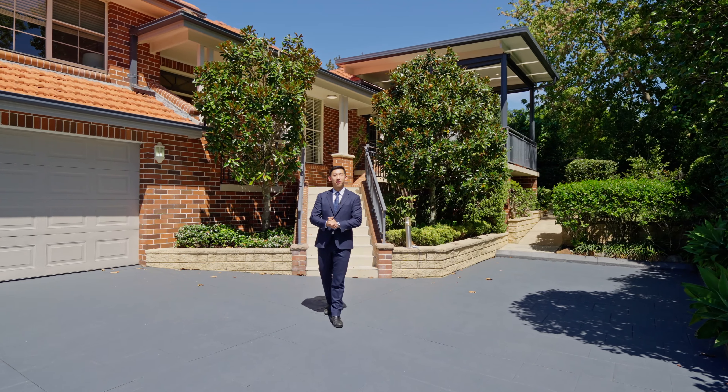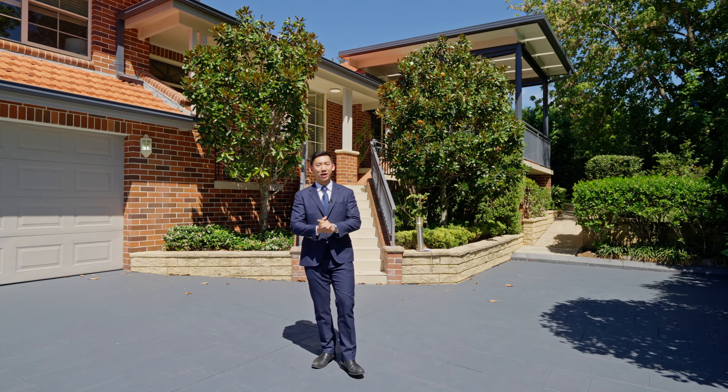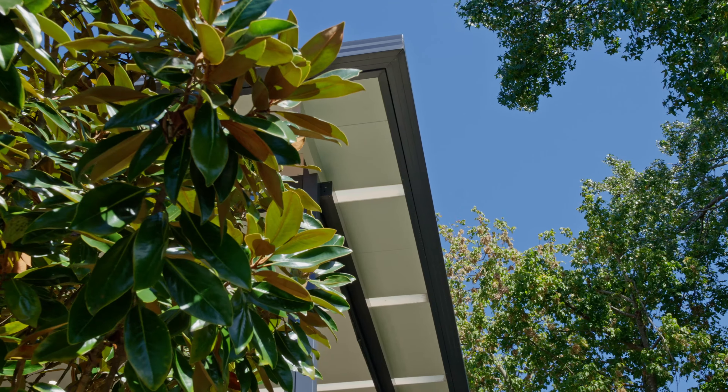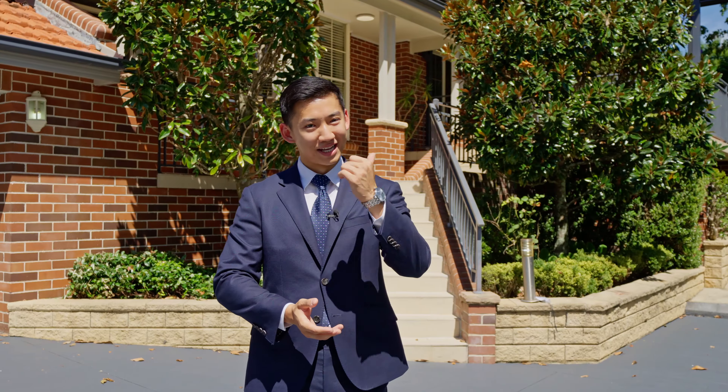Hello and welcome. I'm Brian Kong and I would like to show you this wonderful family home right here in the heart of Beecroft. It's designed with space and comfort in mind, perfect for growing families. Let's go take a look.